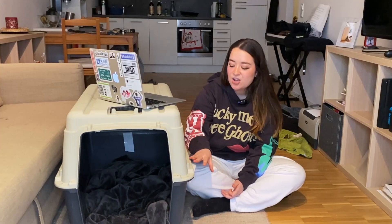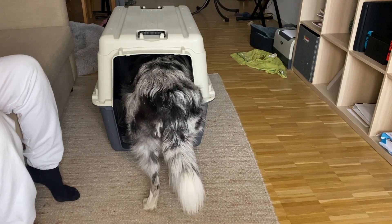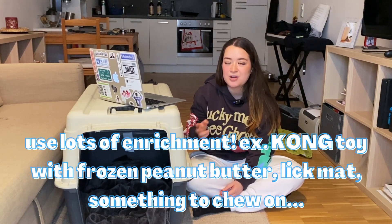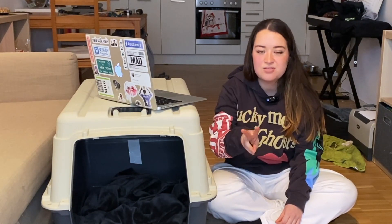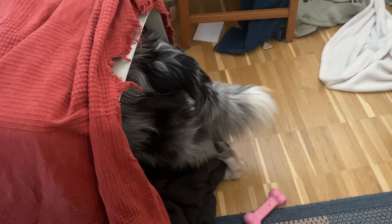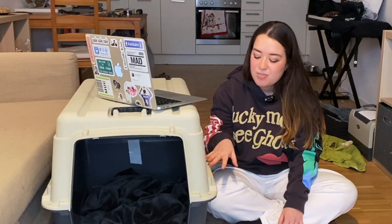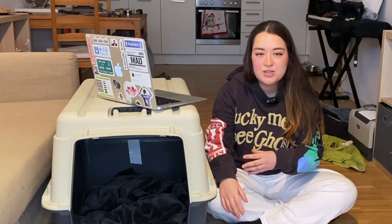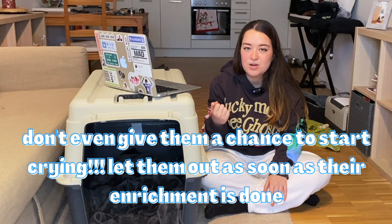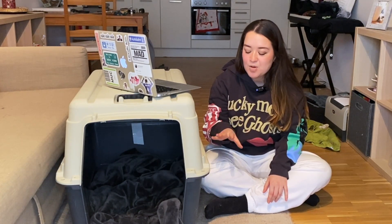Finally, when you feel your dog has built enough positive association with the crate and they seem ready, you can close the door on them. Encourage them into the crate and give them something like a stuffed Kong toy — stuff a Kong with peanut butter, put it in the freezer for a few hours, then give it to them when they're in the crate. This does two things: it creates a positive association, so your dog thinks going in with the door closed means getting a delicious frozen Kong, and it acts almost like a pacifier — they have no chance to whimper or bark. When they finish the Kong, immediately open the door and let them out for the first few times. Start small.